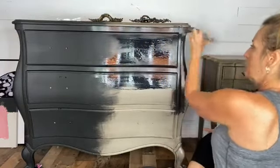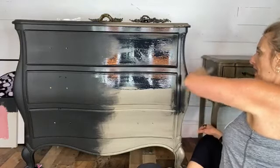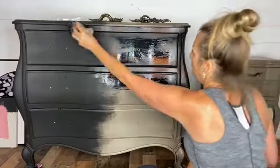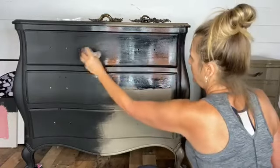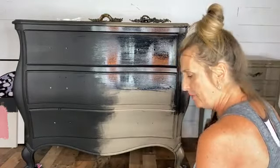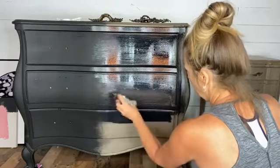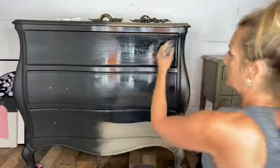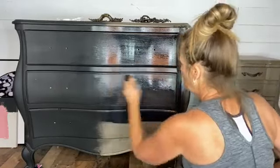Every Friday morning I go live on Dixie Belle's Instagram page for Frequently Asked Questions Friday at 9:45. It's stored as an IGTV so you can catch it anytime. Right now I'm doing a really thin first coat, just taking it over the middle. These are very common questions that we all get asked a lot and we tackle them there.